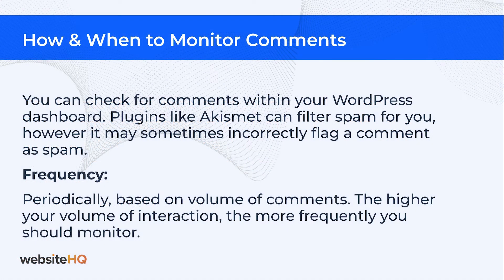You can check your comments within your WordPress dashboard. Plugins like Akismet can filter spam for you, however sometimes they may incorrectly flag a good comment as spam. I recommend checking this at least monthly and you can base it on the volume of comments. The higher your volume of interaction, the more frequently you should monitor your comments.